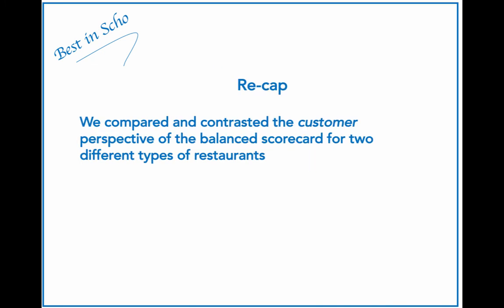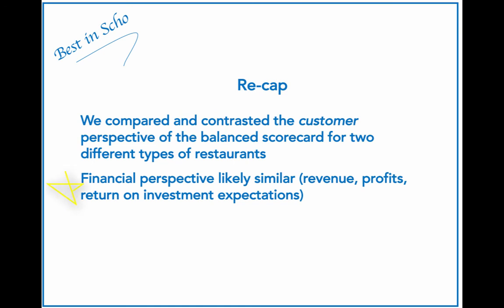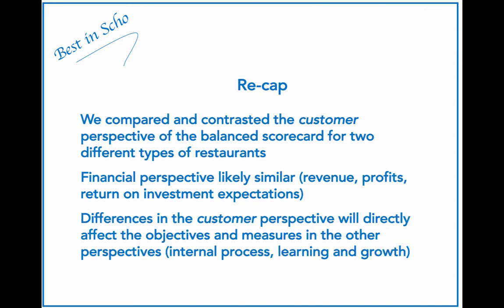Here's a quick recap of what we have accomplished together. We compared and contrasted the measures of the customer perspective of the balanced scorecard for two different types of restaurants. Turning to the financial perspective, it would likely be similar for each restaurant — revenues, profits, return on investment expectations would be on both scorecards. A final point is that the difference in the customer perspective will directly affect the objectives and measures in the other perspectives, namely the internal process perspective and the learning and growth perspective.